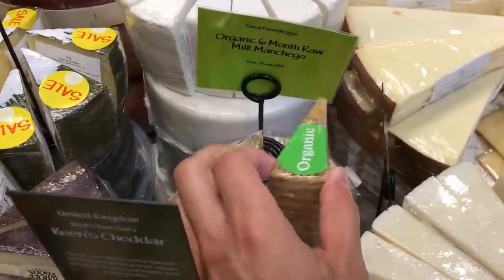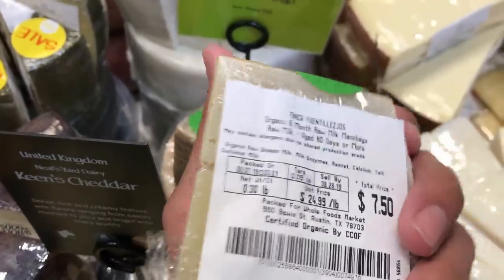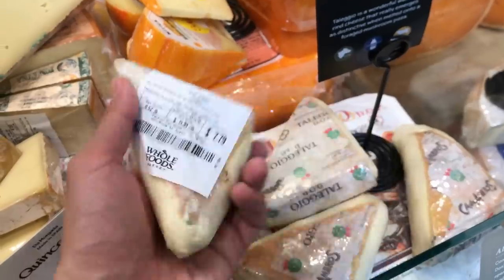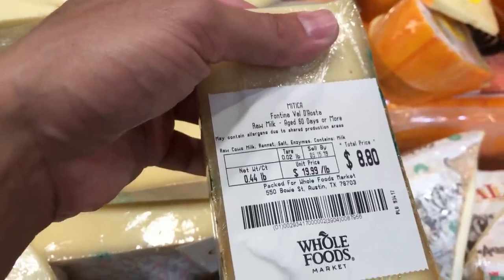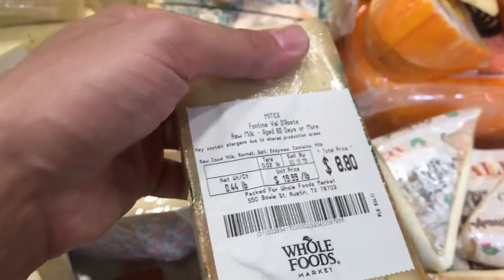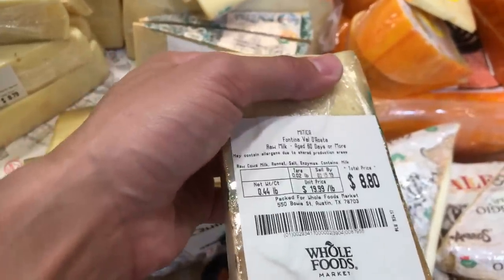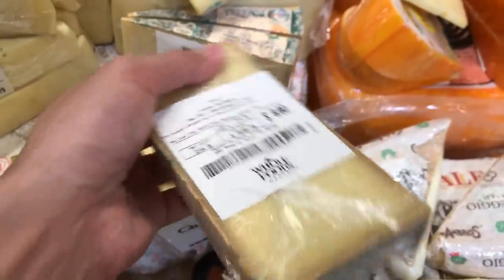Here's an organic six-month manchego — way more per pound, similar ingredients but they add calcium to it. Any imported cheese is probably going to be decent quality. This taleggio is pasteurized milk unfortunately. Oh — this is raw cow's milk, $19.99 a pound. Fontina Valle d'Aosta from Italy — this is a really good cheese I would get too. Basically what you want is a European cheese made with raw milk. This is better than the other cheese I have, but it's a bit more expensive and contains cow's milk, so I'd rather opt for the sheep's milk in this case.